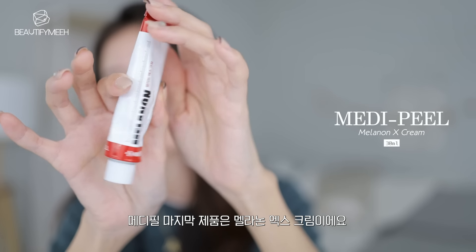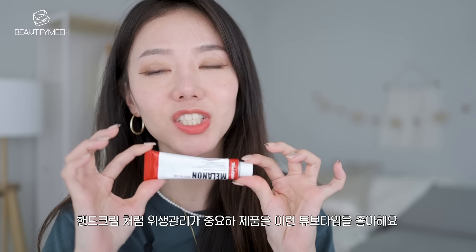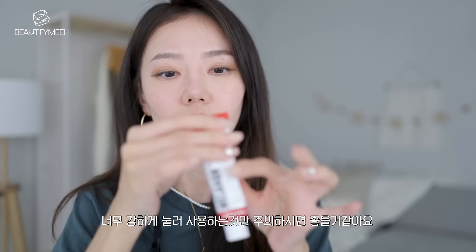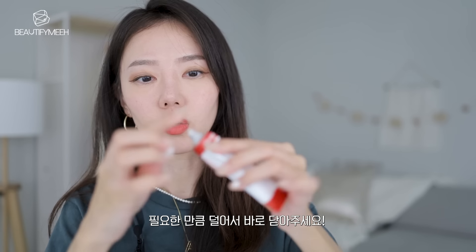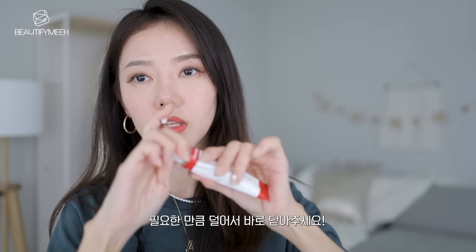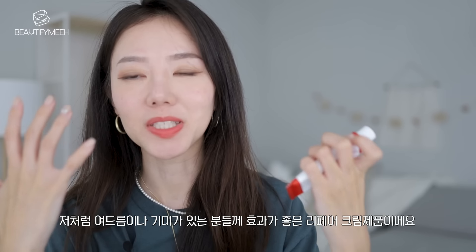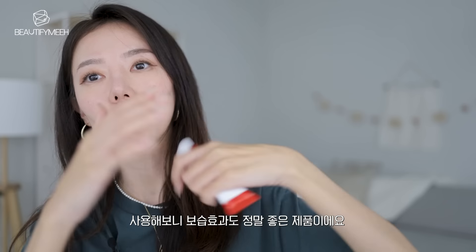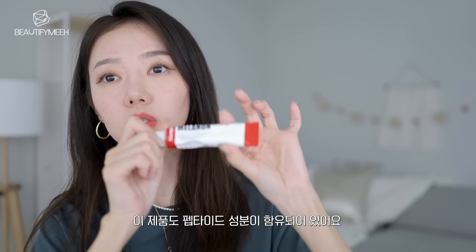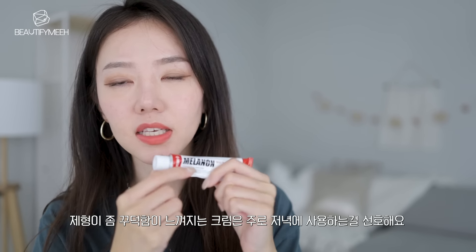Last from MediPeel is the Melanin Cream. It comes in this tube where you squeeze it out. I love this type of packaging, especially for creams, but you have to be careful not to press on it because once you open the top the product can start coming out — so use it and close it right away. The melanin cream helps with brightening your skin, which is great for me especially because I have a lot of sun spots and dark spots. I notice it also helps with hydrating and it has a peptide balance as well. I've been using this at night at the end of my skincare routine.